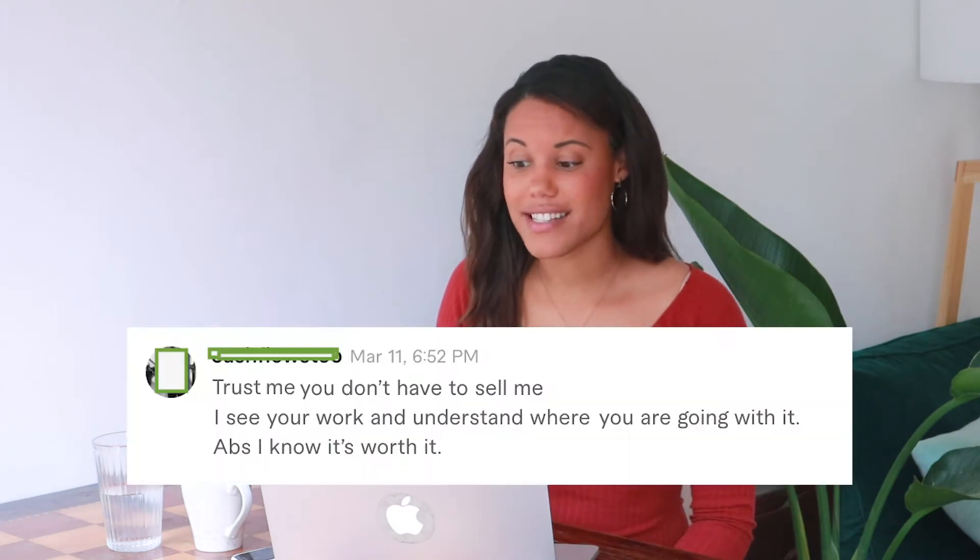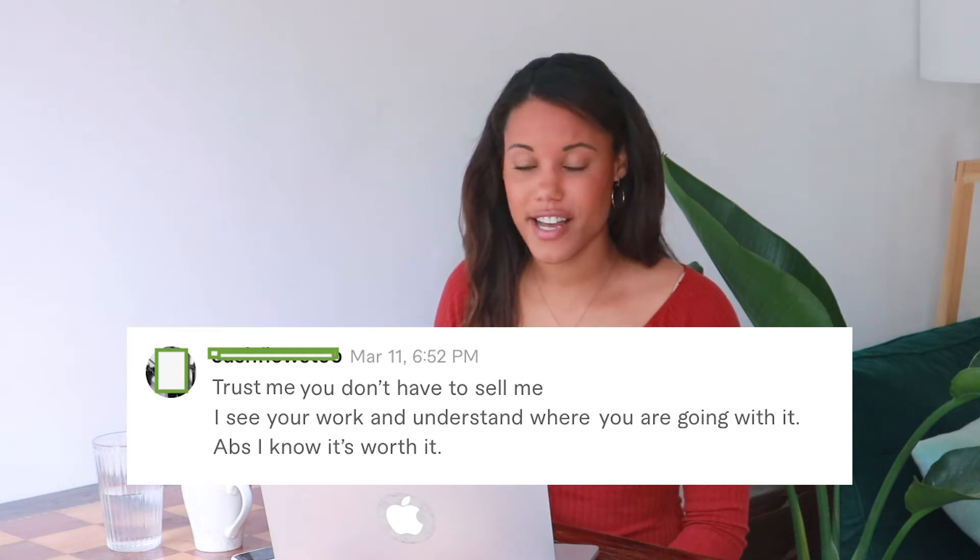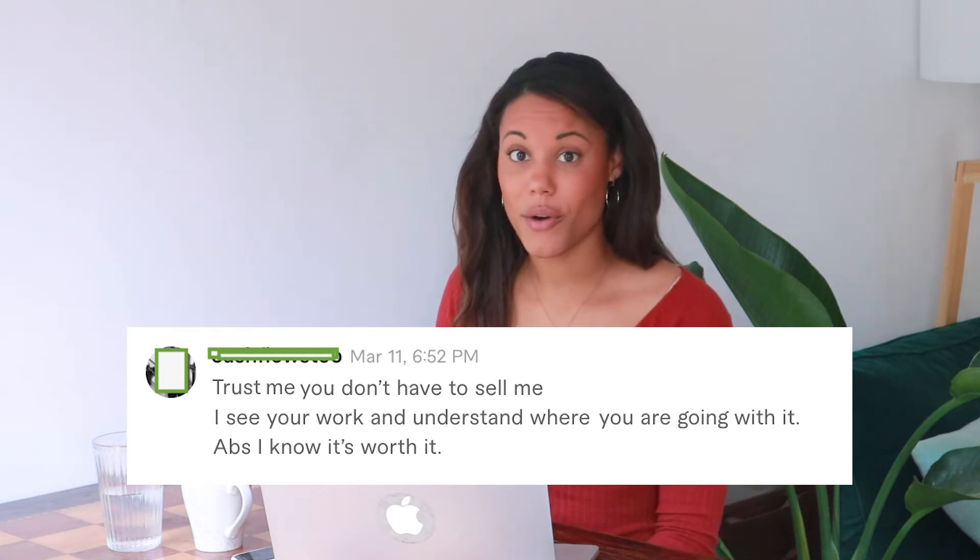In this video I'm going to show you ways to showcase your work and talent on your website so that instead of having to talk about yourself and sell your services, you can let your work speak for itself. I just got a message from a potential customer yesterday that said, 'Trust me, you don't have to sell me — I see your work and I absolutely know it's worth it.' Having a good portfolio really speeds up the process of convincing customers your work is valuable.